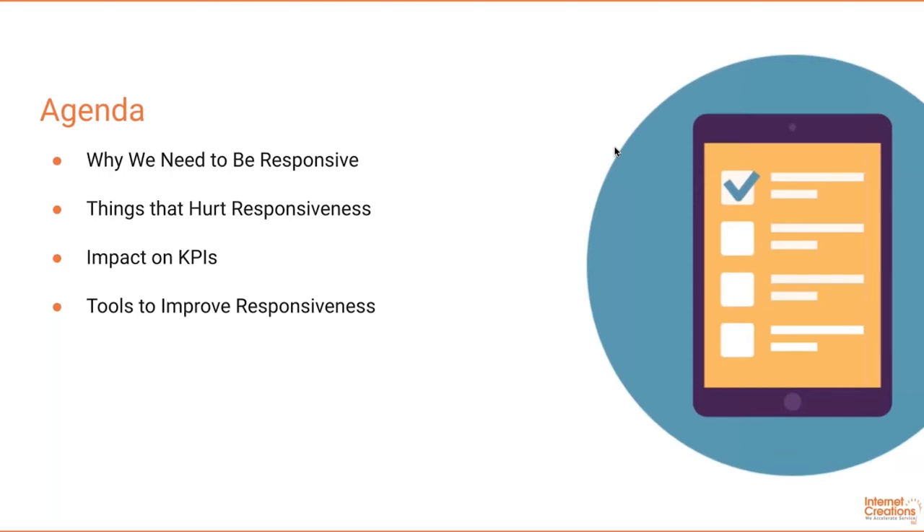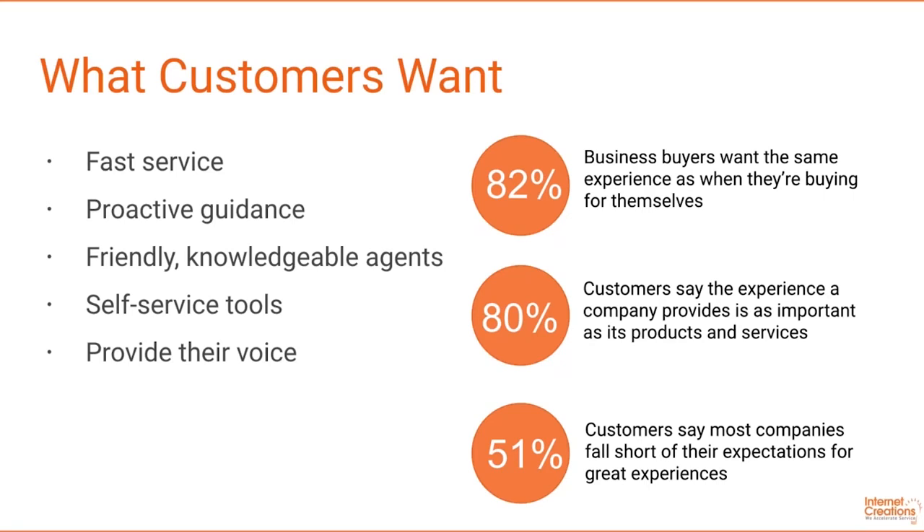Let's review our agenda. We're going to go over why we need to be responsive, things that hurt responsiveness, the impact on KPIs, and the tools to improve responsiveness. According to Salesforce data, 80% of customers say the experience a company provides is as important as its products and services, and more than half of customers complain that most companies fall short of their expectations for great experiences.